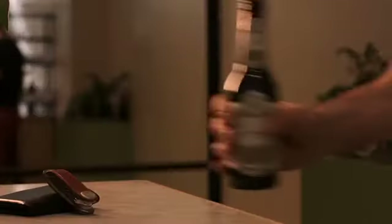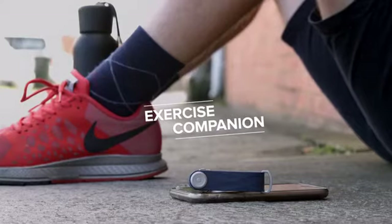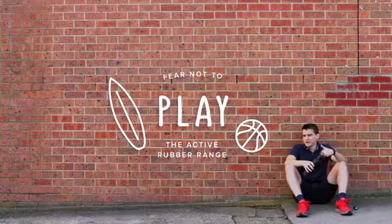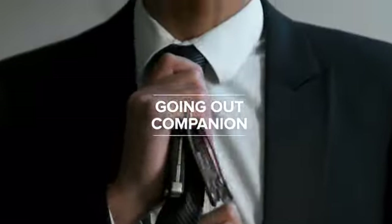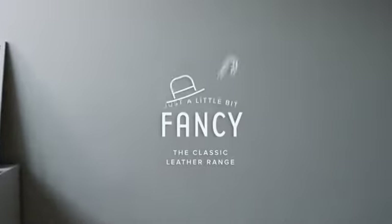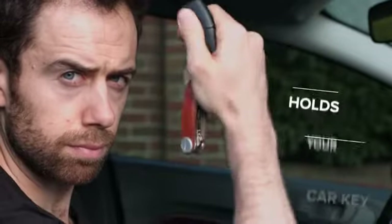Whether you're feeling a bit thirsty, a bit fat, a bit fancy, or a bit fast — Orbit Key fits your lifestyle.